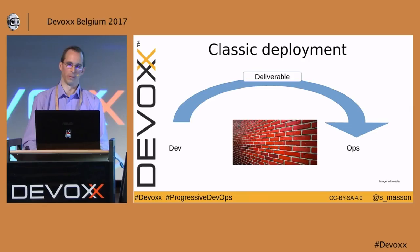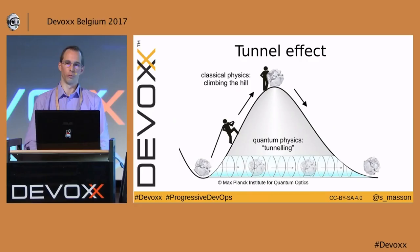Here is how things usually go in traditional organizations. When the dev team is ready to put something into production, they build a nice package and throw it over the wall to the ops team. The ops team has never heard of the project before, and the dev team won't have any details if something goes wrong during the deployment or during normal operation. Everybody can see it won't work very smoothly.